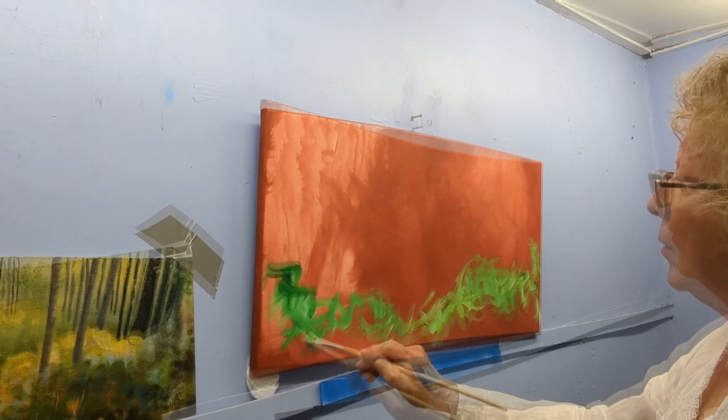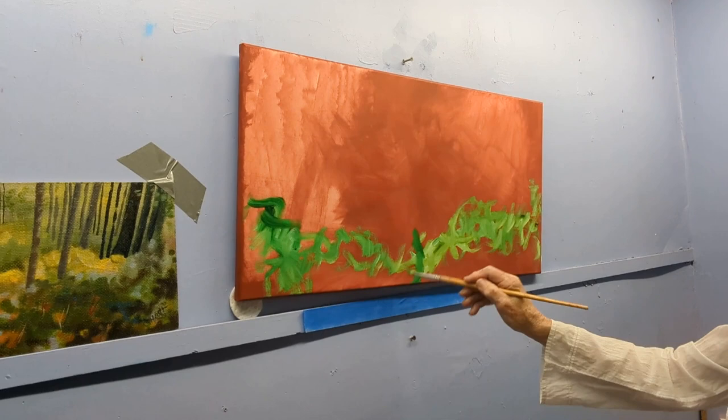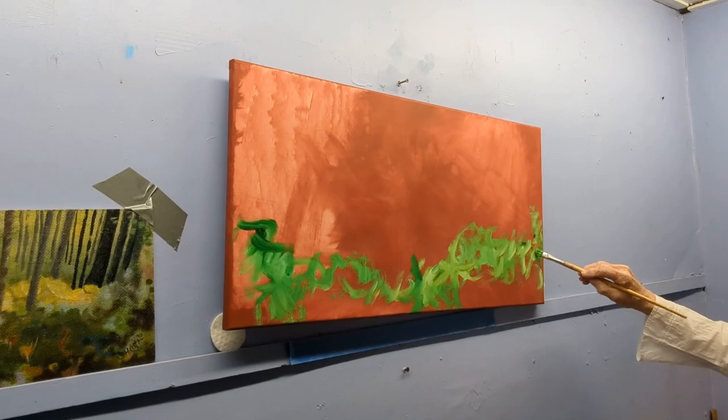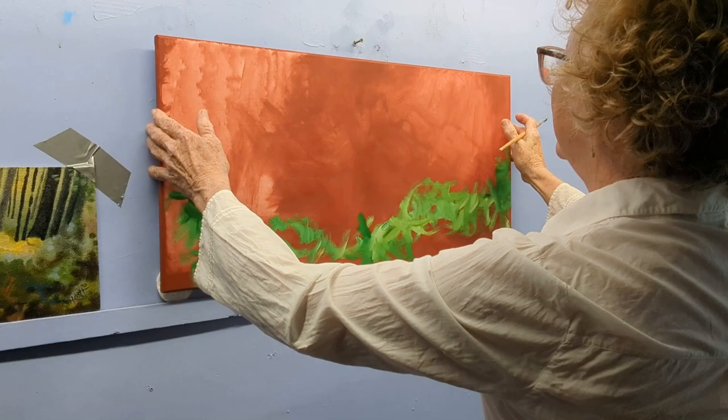The idea is to get the feeling down first, because you can always go back and play with things and change things, put in your details, and make sure your contrasts are good. So there's a beginning to our foreground.